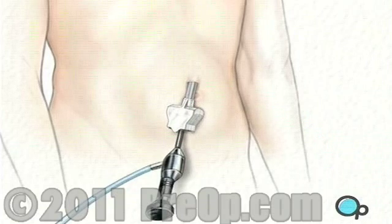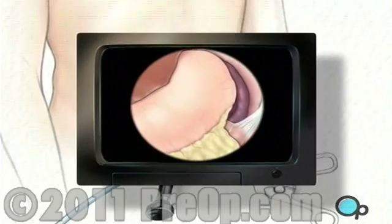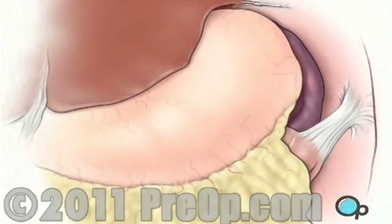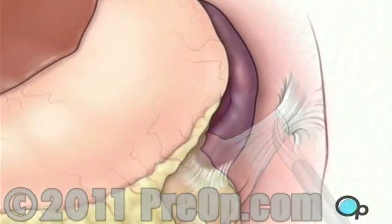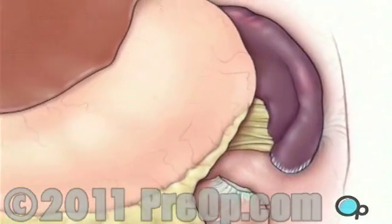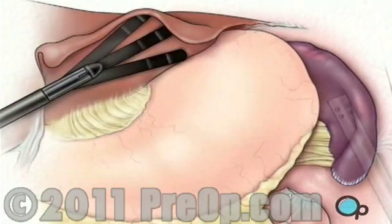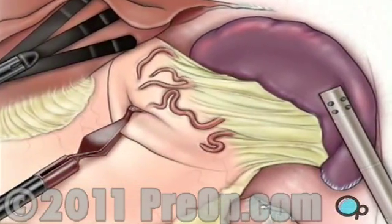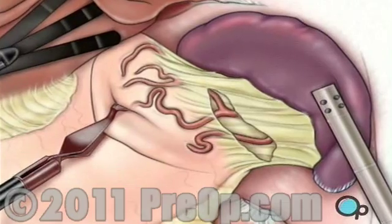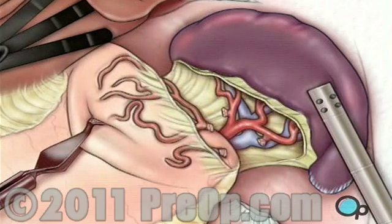One or more incisions will be made, with care taken to keep the openings as small as possible. Once in place, the laparoscope will provide video images that allow the surgeon to carefully cut the ligaments that connect the spleen to the diaphragm, as well as the spleen to the colon. The doctor can then gently pull the liver aside and pull back the stomach to reveal the spleen. All remaining tissue between the spleen and the stomach, including small blood vessels, as well as the spleen and diaphragm, are cut.